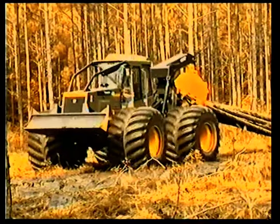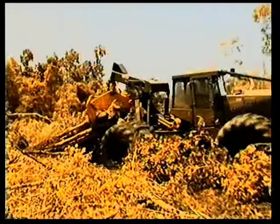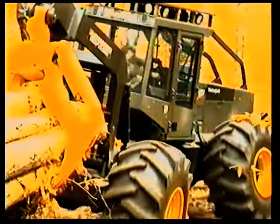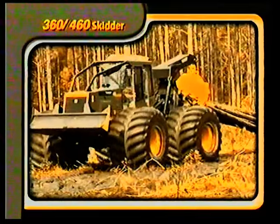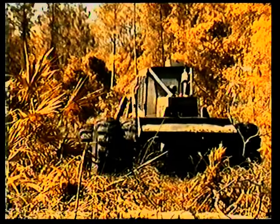Timberjack 60 series skidders represent the new generation of skidder. From the 360 cable to the big 660 dual arch, they feature major advancements in performance, operator comfort, reliability, and serviceability — designed from the operator's station outward to be an extension of the operator himself: a powerful, productive, and reliable tool. The popular 360 and 460 grapple models are the choice for loggers working in gentle terrain and sensitive ground applications who need a fast, strong, and reliable machine.